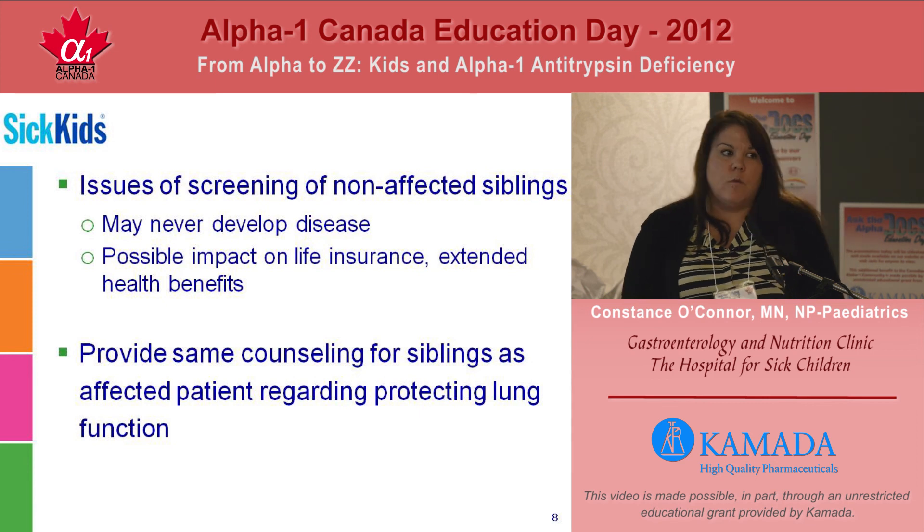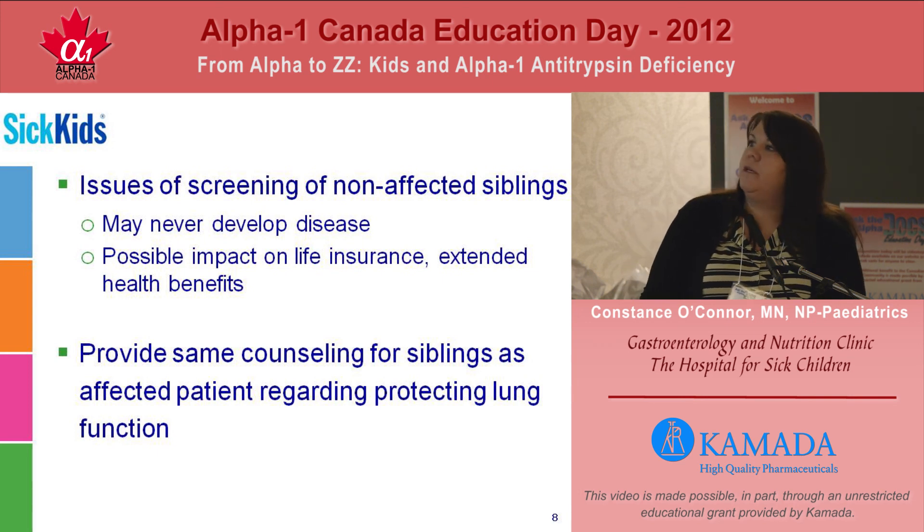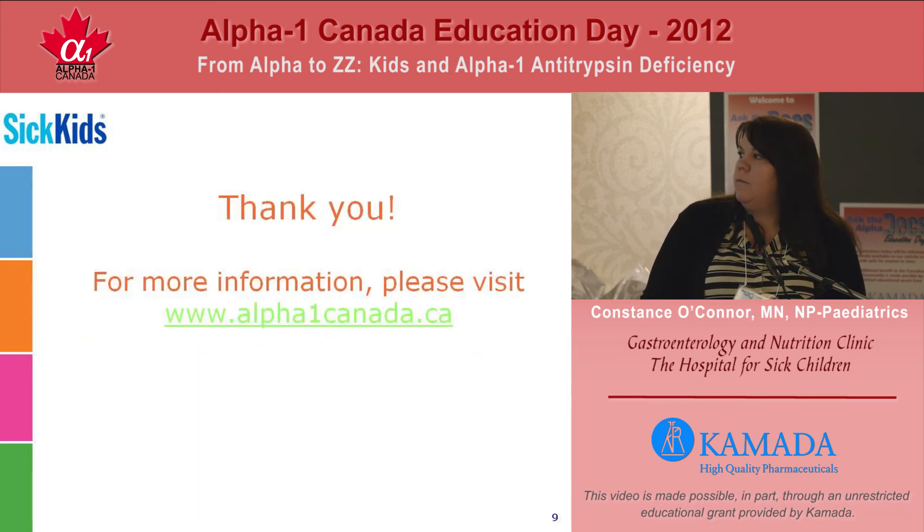One of the things we're often talking about is whether or not we screen siblings of other patients, and there are some issues around that. If you're screening well children, they may actually never develop disease because of their alpha-1 antitrypsin deficiency, so you may be subjecting them to stigma associated with a disease that they don't truly have. This may impact their ability to get extended life insurance and health benefits later on, so many of our families opt not to screen siblings of alpha-affected individuals. What we do is provide the same counselling for siblings that we do for the primary patient — really about overall general health and avoiding smoking.